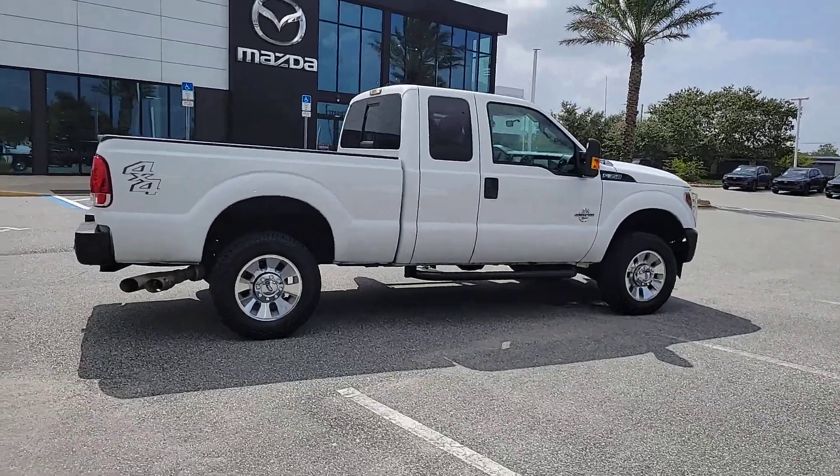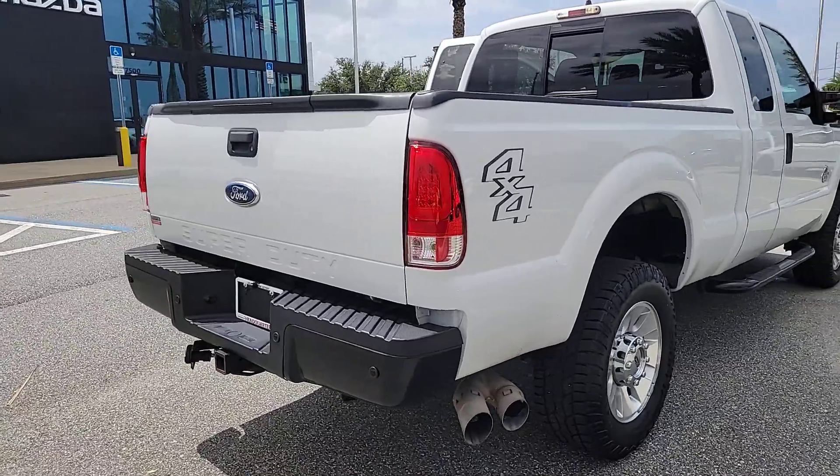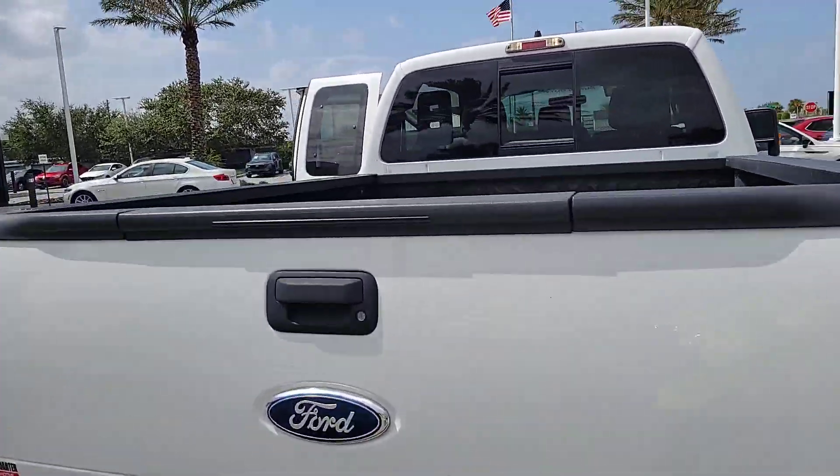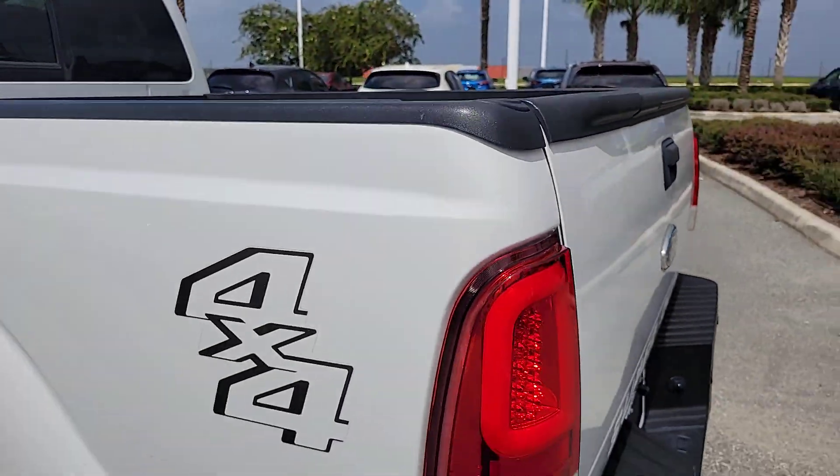Picture yourself in the 2012 Ford Super Duty. With less than 150,000 miles on the odometer, this vehicle stands out from the rest. Get the full-size pickup you can count on.